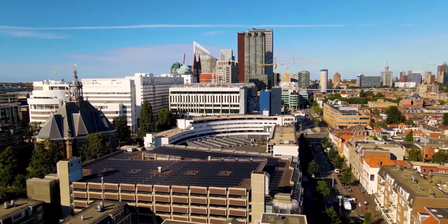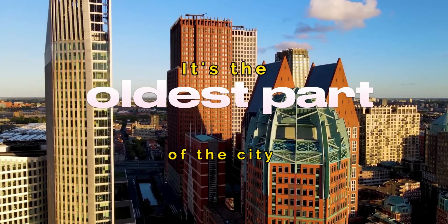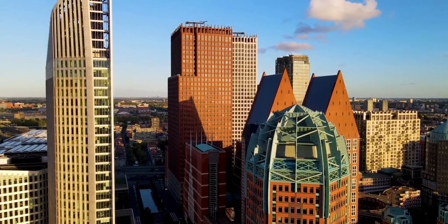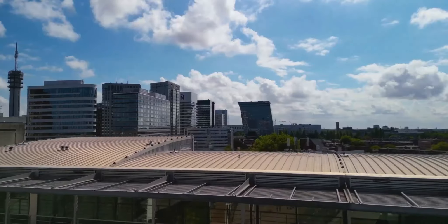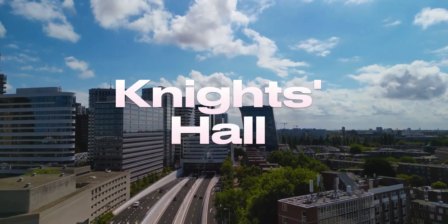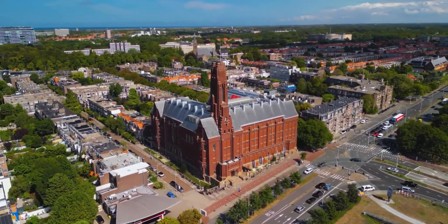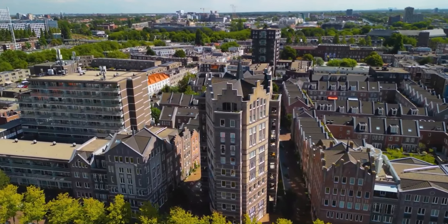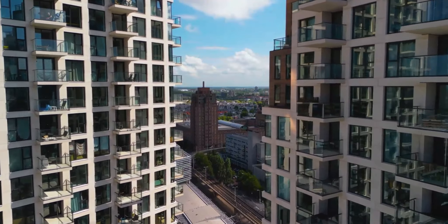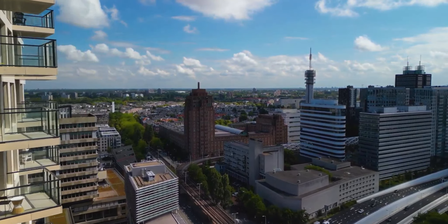The Binnenhof dates back as far as 1250 CE. It's the oldest part of the city and a delight to explore on foot. Set around a central courtyard, the attractive older buildings here once housed the country's ruling classes and have been remarkably well preserved. The crown jewel here is the Knights' Hall, built in the 13th century. This imposing castle-like building, with its twin towers, is still in use for government events, including the opening of parliament every September. Highlights include the Gothic Hall with its stained glass windows and wood-beamed ceiling.